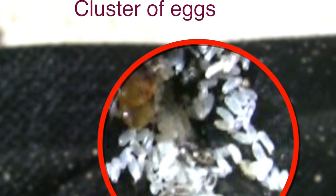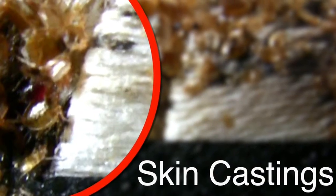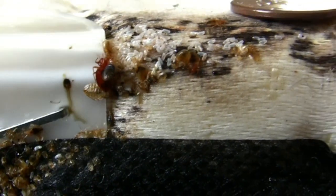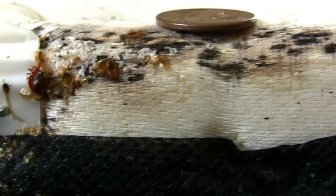Clusters all over this box spring. Skin castings by the thousands. His blood was all over this box spring.